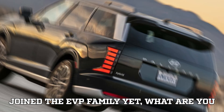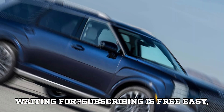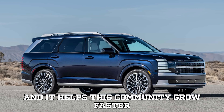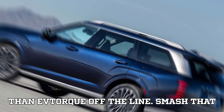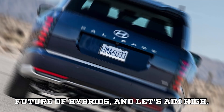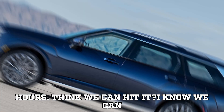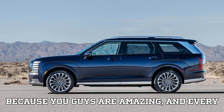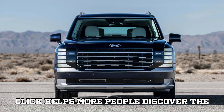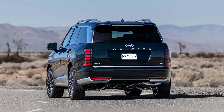If you're watching this and haven't joined the EVpedia family yet, what are you waiting for? Subscribing is free, easy, and it helps this community grow faster than EV torque off the line. Smash that like button if you're excited about the future of hybrids — let's aim for 1,000 likes and 100 comments in 24 hours. Think we can hit it? I know we can, because you guys are amazing and every click helps more people discover the electric revolution we're all part of.